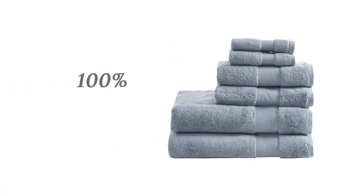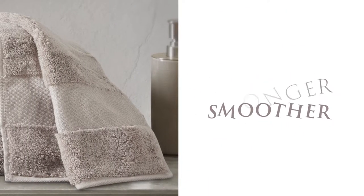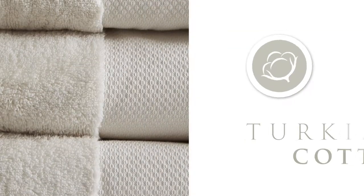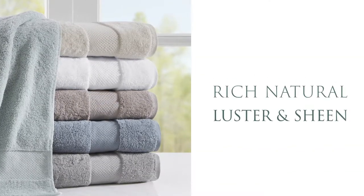We use 100% Turkish cotton, a premium cotton that has extra long fibers, which results in stronger, smoother cotton threads to produce a superior quality towel. The unique qualities of Turkish cotton allow our towels to be incredibly soft and moisture absorbent, while also providing a rich, natural luster and sheen.